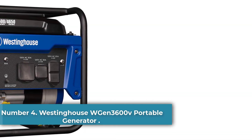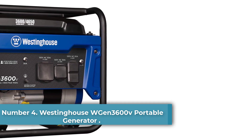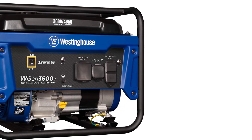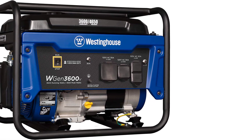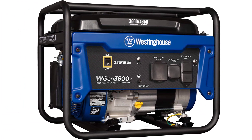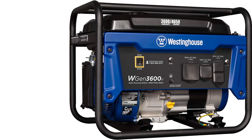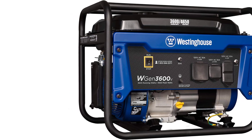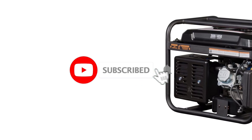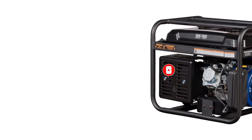Number 4: Westinghouse WGEN3600V Portable Generator. Westinghouse once again makes it to this list, as we have selected their WGEN3600V Portable Generator, keeping its affordability and quality in mind. The device generates 3600 running watts and 4650 peak watts and supports recoil start. With a four-gallon fuel tank combined with a fuel gauge, the WGEN3600V ensures runtime of up to 18 hours per full tank.